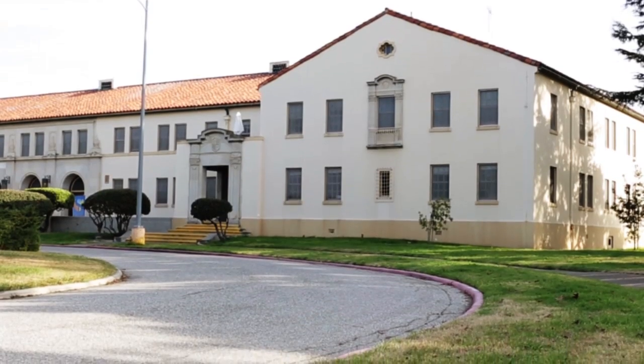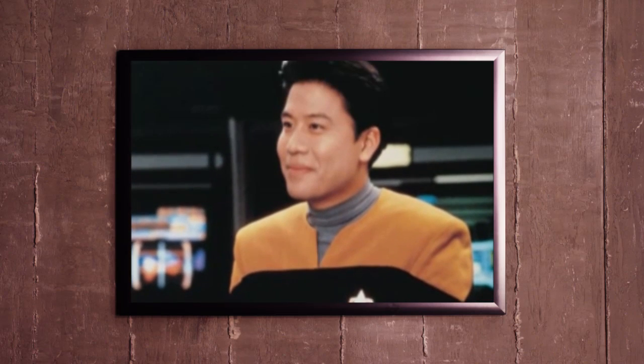Before we talk to the tricorder engineers at Scanadoo, I wanted to get the opinion of someone with some first-hand knowledge of this device — well, kind of. Actor Garrett Wang, or as you may know him, Ensign Harry Kim. Do you have any funny behind-the-scenes stories you can tell us about tricorders?